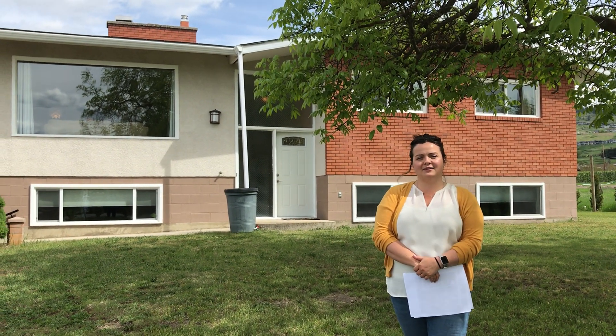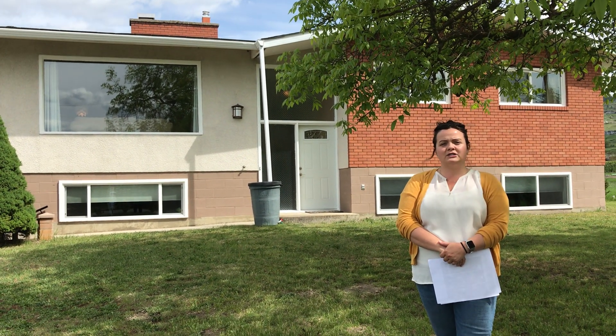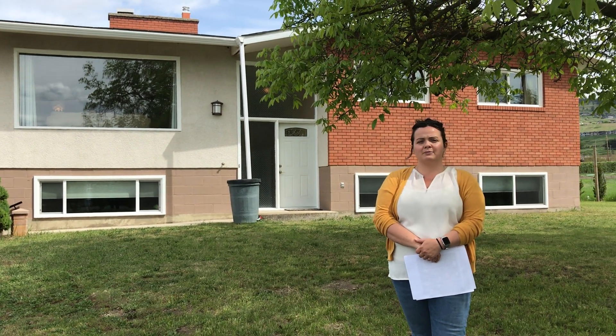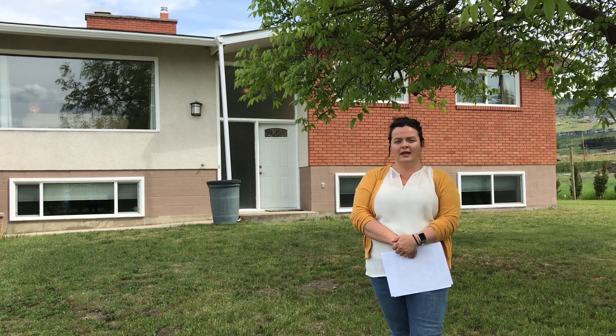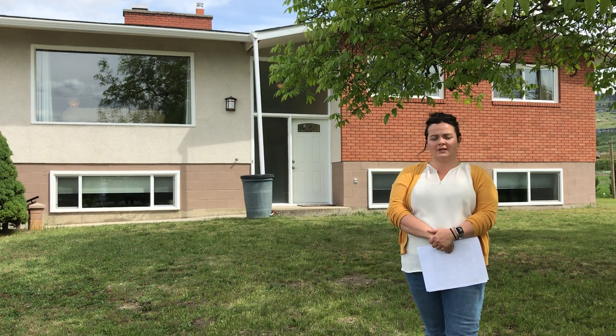Hello everyone, I'm Kate Kessler with the Key Team RE-MAX North Valley in Enderby, and today I'm introducing you to 6277 Reimer Road in Vernon. This property is on 0.62 of an acre. It's a 1970s home that has been updated and has a great detached workshop outside.